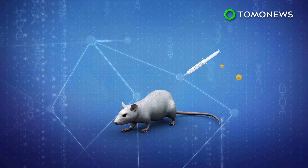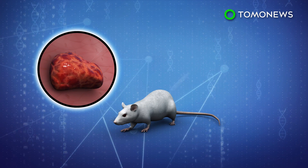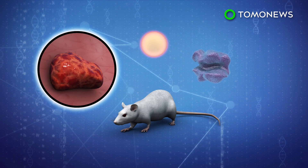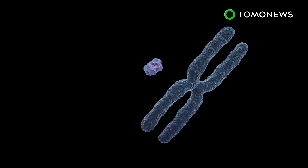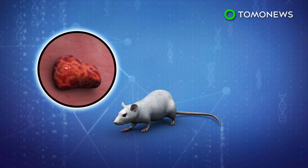To test the system, nanoparticles were injected directly into the tumors of mice. When researchers shined NIR toward the location of the growth, it was converted to UV, which then released the CRISPR package. The gene editing tool stopped a protein associated with cancer cells as it was programmed to, resulting in a reduction in tumor growth.